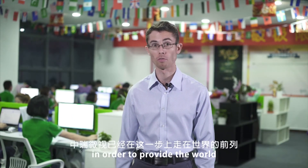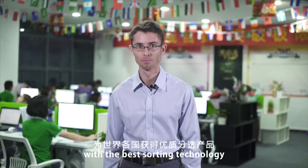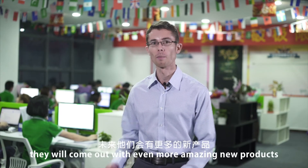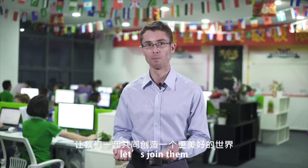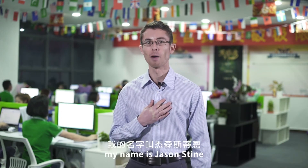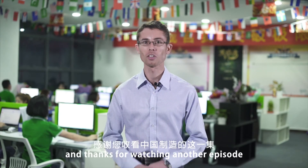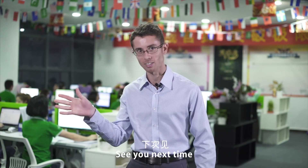WeSort is at the forefront of improving quality and meeting customers' ever-greater requirements in order to provide the world with the best color sorting technology. In the future they will come out with even more amazing new products — let's join them in creating a better world together. Again, my name is Jason Stein and thanks for watching another episode of How It's Made in China. See you next time!